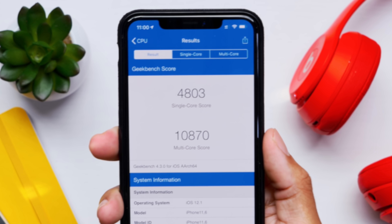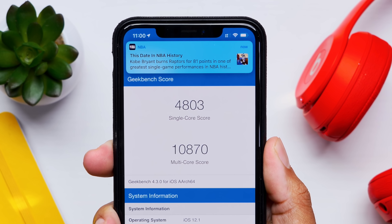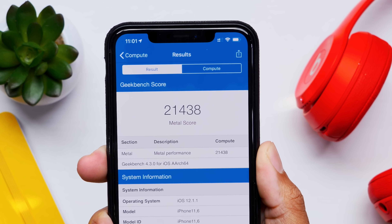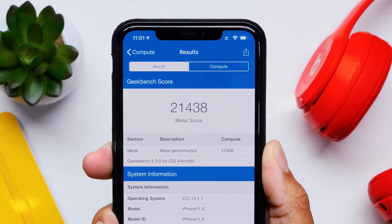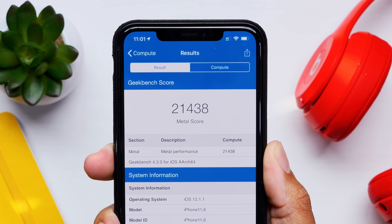Let's talk about benchmarks, which give a good indicator of performance. Specifically on my iPhone XS Max, the CPU single-core score was 4803 and the multi-core score was 10,870 — both pretty good and within the margin of error from iOS 12.1.2. As for the GPU or compute score, we got 21,438, which is a really good score. That should translate into a very fluid experience on iOS with no slowdowns.